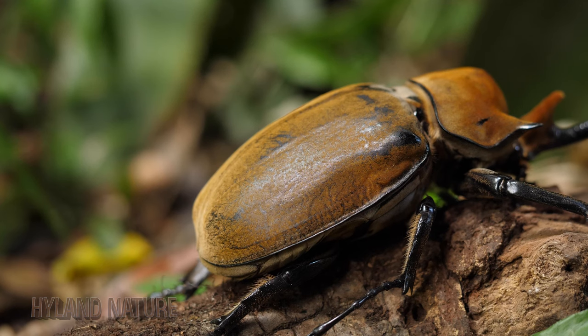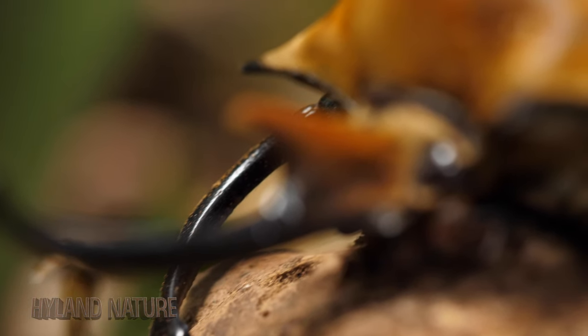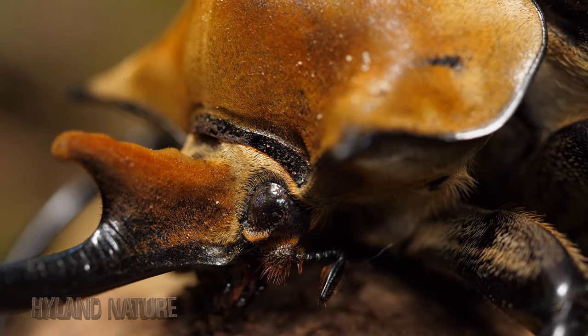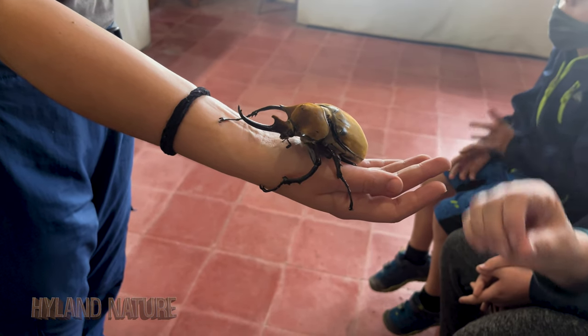This is the female. Males can be up to 12 centimeters in length, while female Elephant Beetles are usually 4 centimeters. The tan, sort of orange and brown color on the male comes from lots of tiny hairs and is soft to the touch.